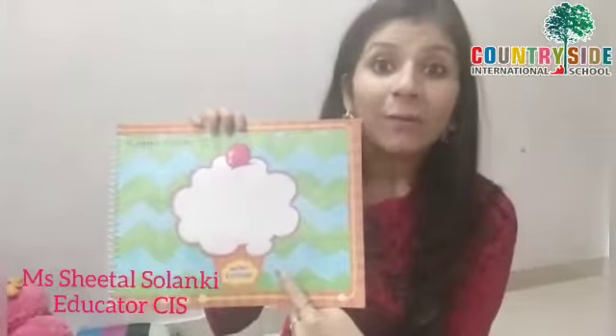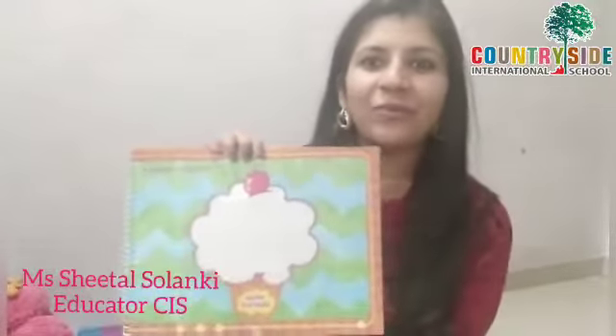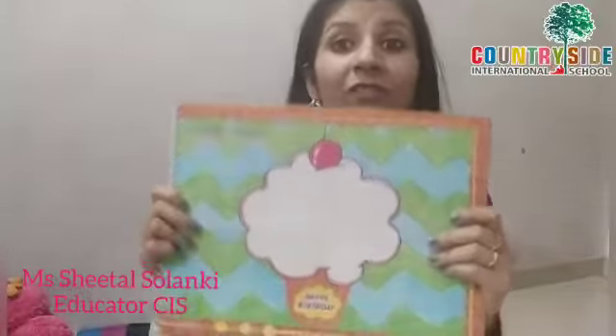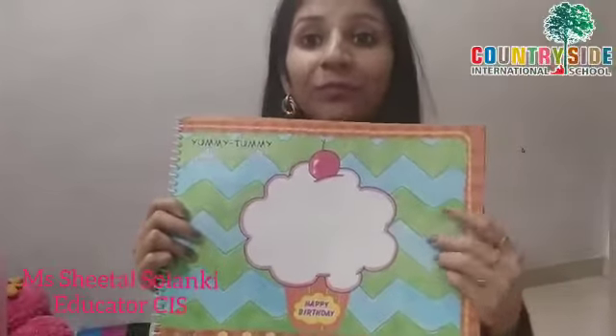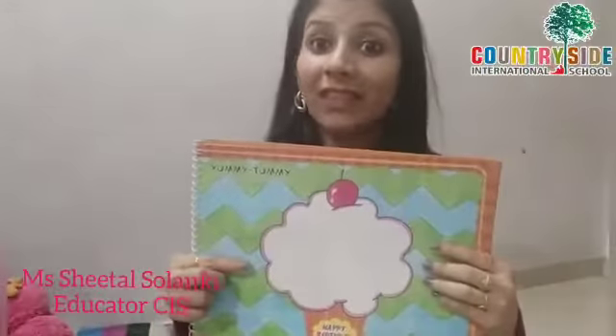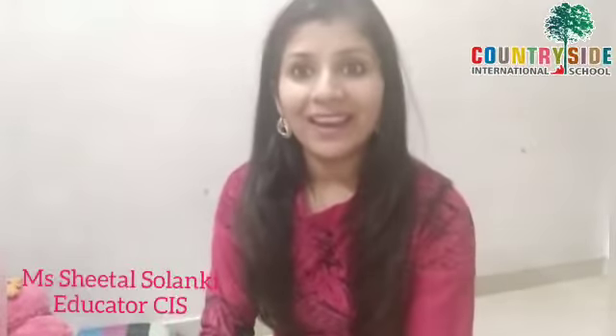It's a cupcake! So how many of you like to eat cupcake? I know all of you do. Even I love to eat cupcake. So do you know, children, with what color we have to color this? We have to color it with pink color. So before we start this color, let's see a few things of pink color.